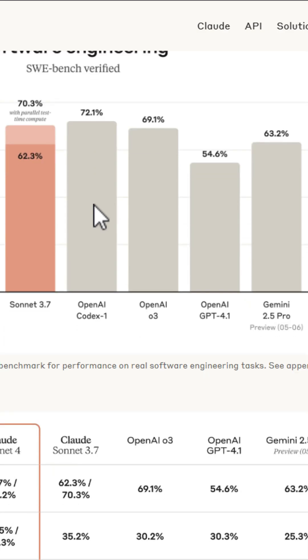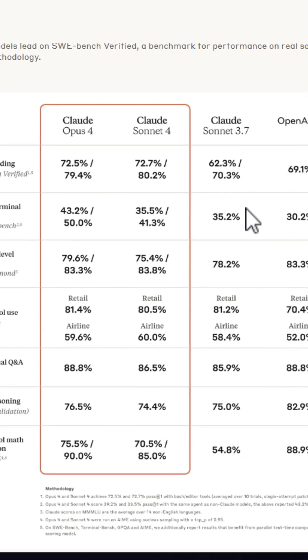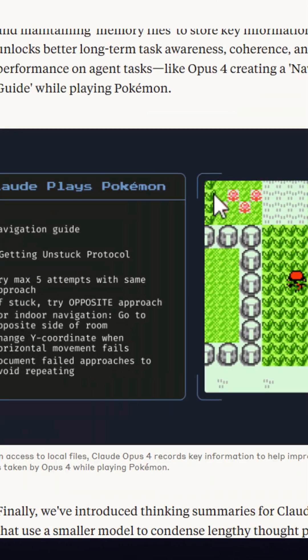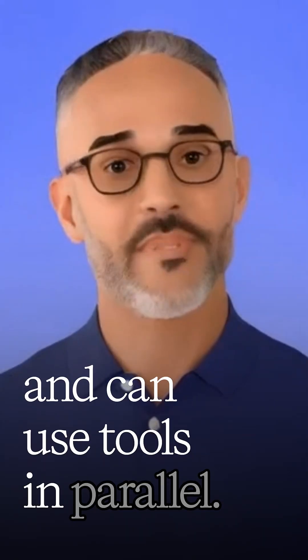Both models can now use tools like web search during extended thinking, have significantly improved memory capabilities when given access to local files, and can use tools in parallel.